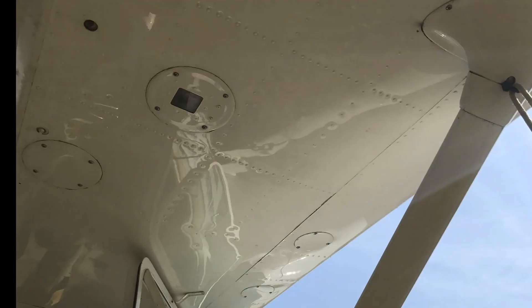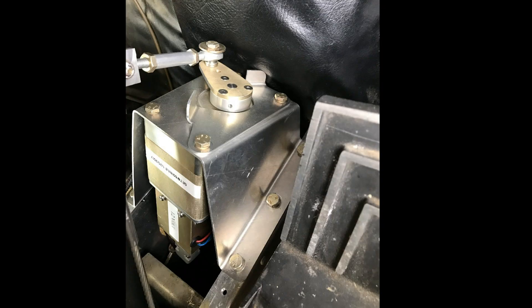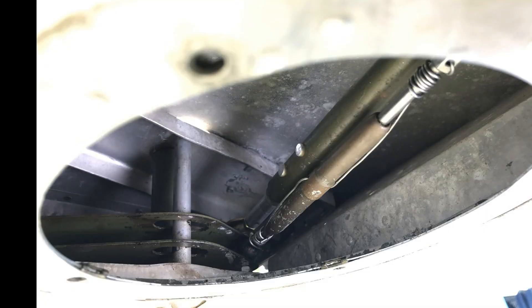Now let's talk a little bit about installation. In the 172, the pitch servo mounts right up front between the rudder pedals and we drive the stick directly — really simple, fast install. The roll servo mounts out in the right wing and we drive the aileron bell crank there directly. A really great thing about this installation is it's all pushrod. We don't have to mess with cables and cable tensions.